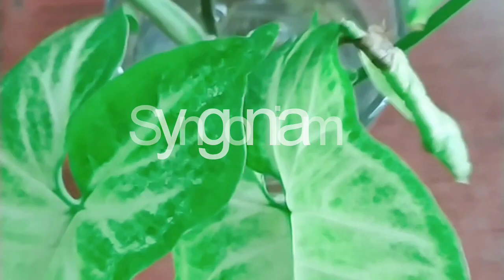First, we have syngonium, whose leaves are very attractive and very beautiful. This is an air purifier plant. Its white leaves are very beautiful and you can easily plant it in water.